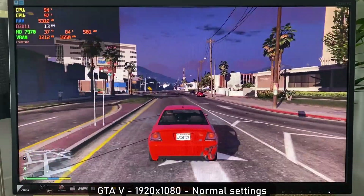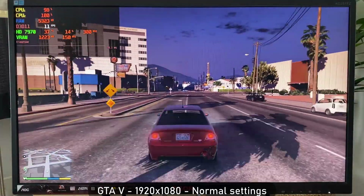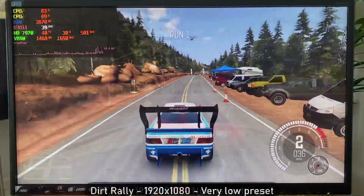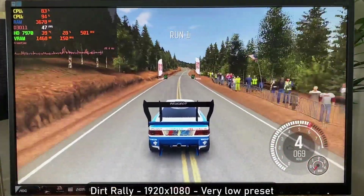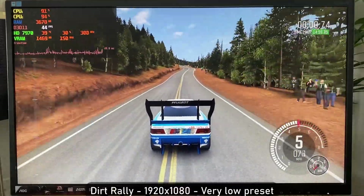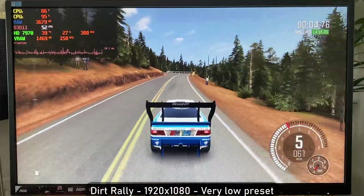A fun side note on the performance is that the GPU was so underutilised that it would keep switching between the idle and boost states. Next up is the best result I got with a somewhat modern title — Dirt Rally. With the very low preset it was actually pretty playable, with FPS ranging from 40 to 55 in single-core events.